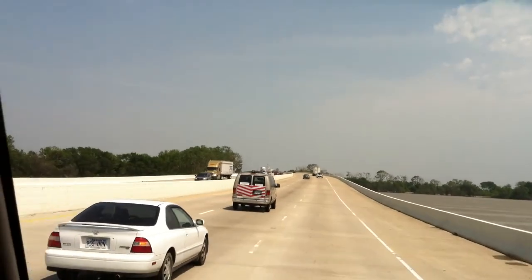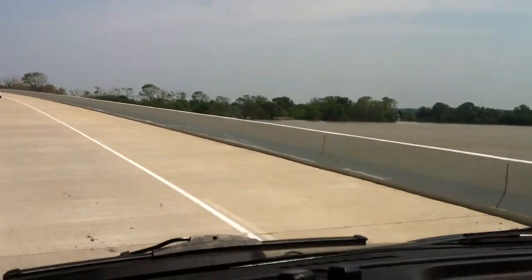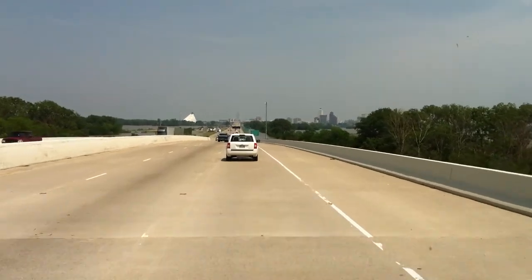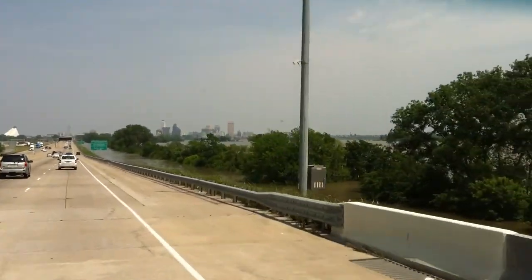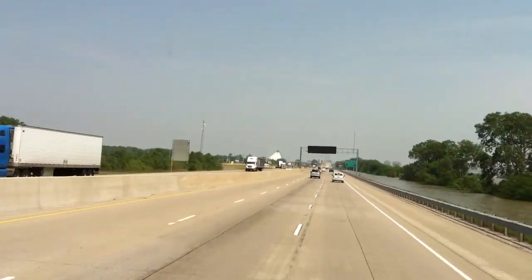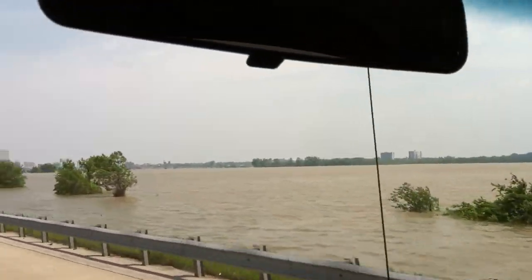In the distance you can see Memphis, Tennessee, and this is a very swollen Mississippi River. We had to take an extra 50-mile detour because Highway Route 40 was shut down, so we had to detour going from west to east. You can see a lot of water — usually the Mississippi isn't this wide. That's a lot of water.